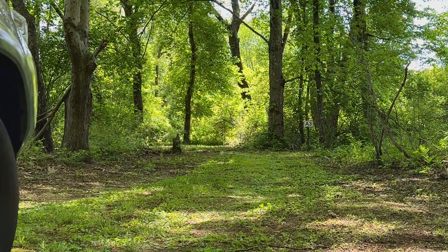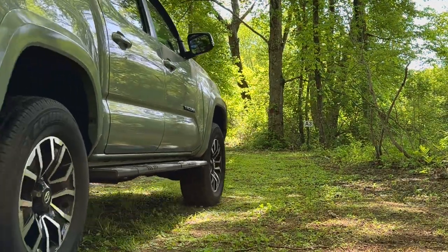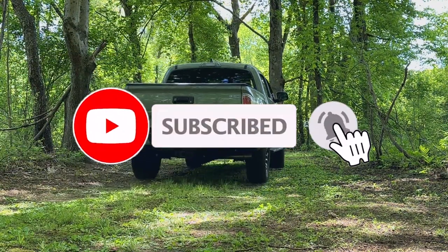Thanks for watching my video. If you haven't done so already, please don't forget to subscribe to stay in the loop. Until next time.